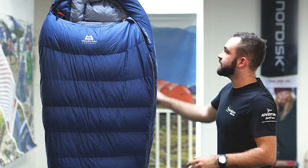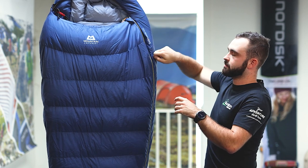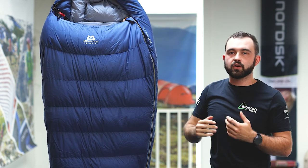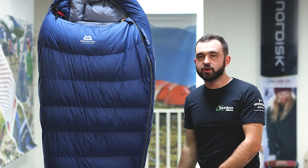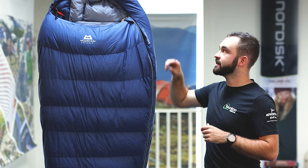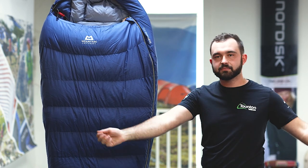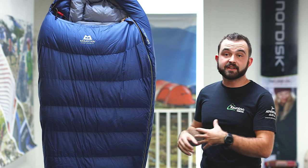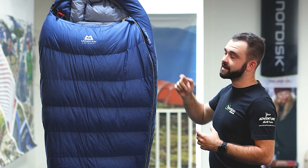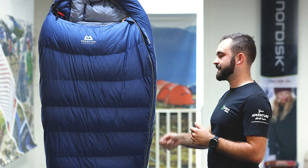The zip at the top of the sleeping bag is a locking zip. You can open it to a certain point, flip down the catch, and that locks it in place — so if you're wriggling around at night the zip isn't going to fully open or start sliding up and down. Move it to the downward position and it locks cleanly in place, stopping the zip from sliding down, which is essential on a cold night when you don't want warm air to escape.